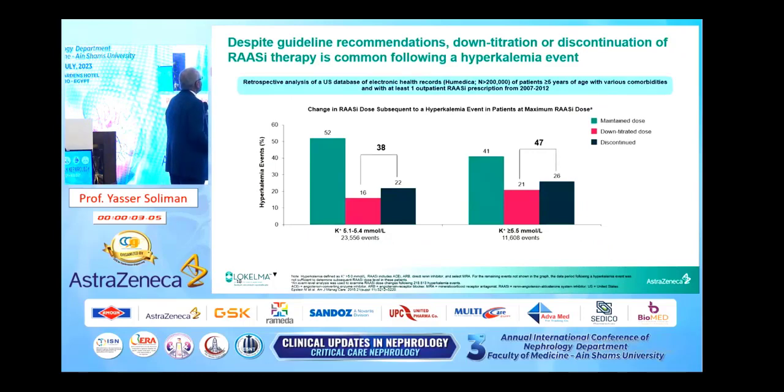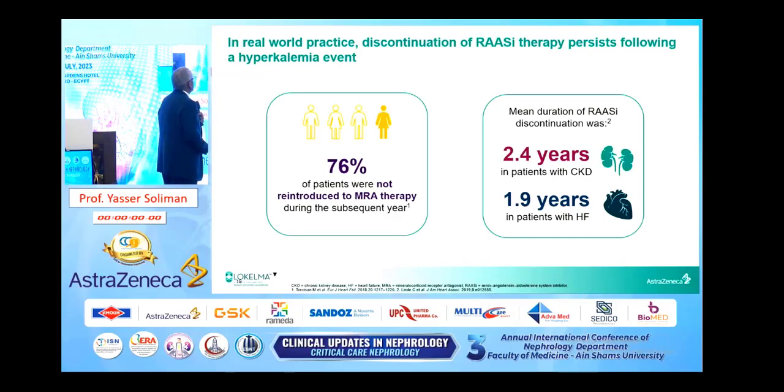Despite guideline recommendations, down-titration or discontinuation of RAS inhibitor therapy is common following hyperkalemia. As you see, this is down-titration or discontinuation in dark green in patients with CKD, and the possibility of discontinuation increases with rising potassium levels. In practice, once the decision to discontinue a RAS inhibitor is made, we are always cautious to reintroduce it. 76% of patients were not reintroduced to mineralocorticoid receptor antagonist therapy during the subsequent year, and the mean duration of RAS inhibitor discontinuation was 2.4 years in CKD patients and 1.9 years in heart failure patients.